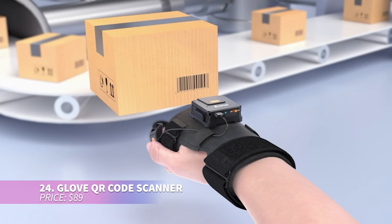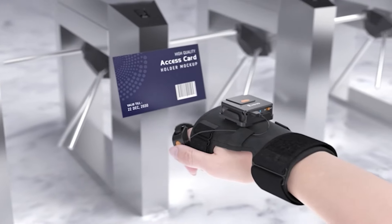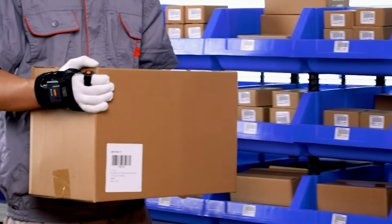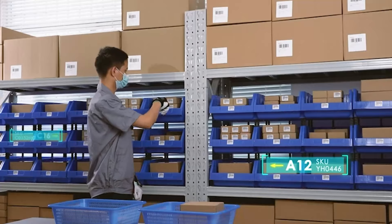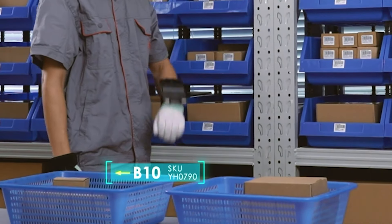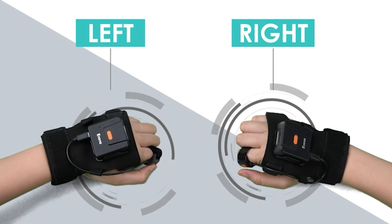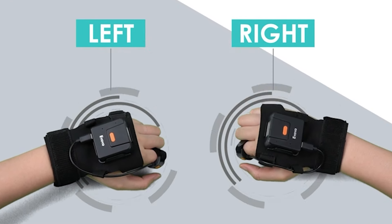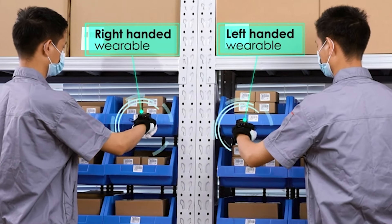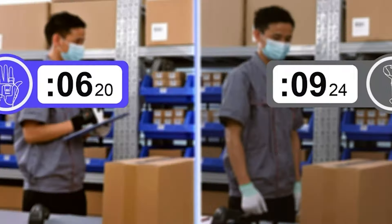This code scanner is designed as a wearable glove for hands-free operation, significantly improving workflow efficiency by reducing the need to pick up and put down the scanner repeatedly. It fits both left and right hands, adjusting with flexible Velcro bands for comfort. Supporting both Bluetooth and USB connections, it's highly versatile. Its long-lasting battery lasts up to 10 hours and it offers multiple mounting and scanning modes.